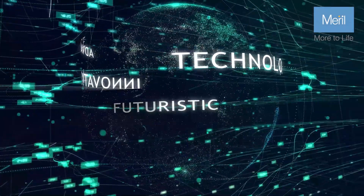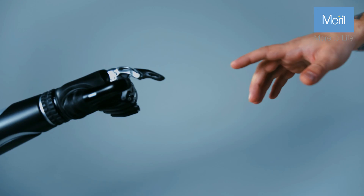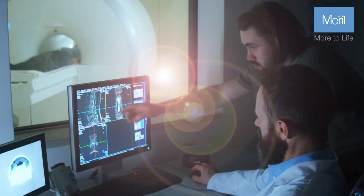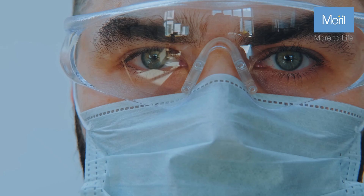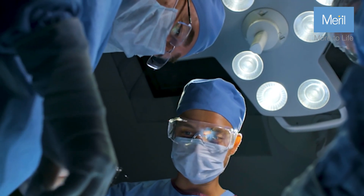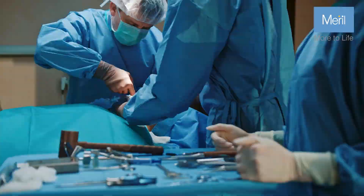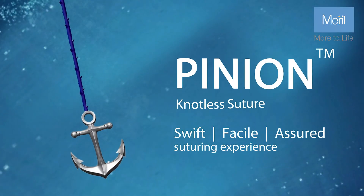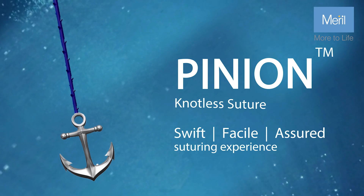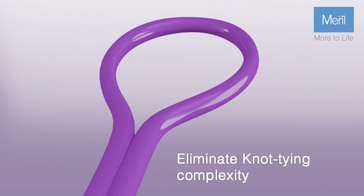At the forefront of cutting-edge technology, Meryl transforms aspirations into reality. Discover a solution born from the collaborative vision of surgeons, redefining precision stitching for seamless closures. Meryl has ushered in a new era in knotless sutures — the Pinion Knotless Suture — positioning itself at the forefront of groundbreaking advancements in surgical technology.